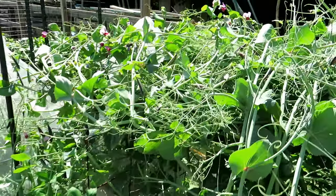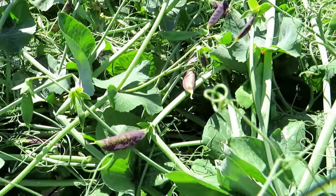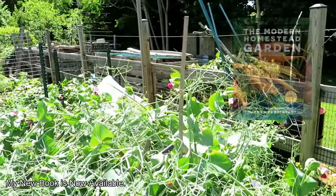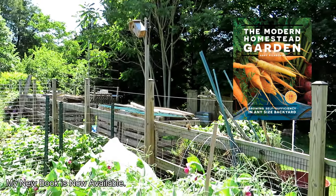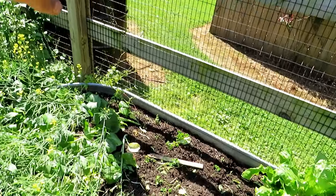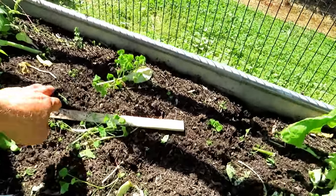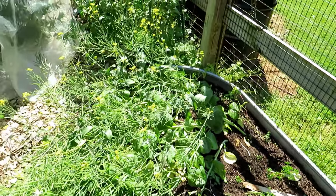They were all the way up to my shoulders — really beautiful until that wind came. My arugula was right there. This is the pak choi. I decided not to collect arugula seeds because I have so many. This is what seed heads look like on kales, arugula, radishes, pak choi obviously.